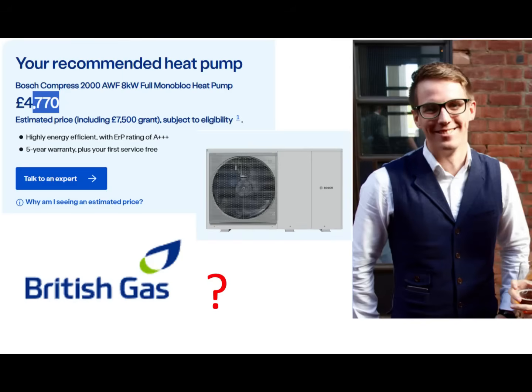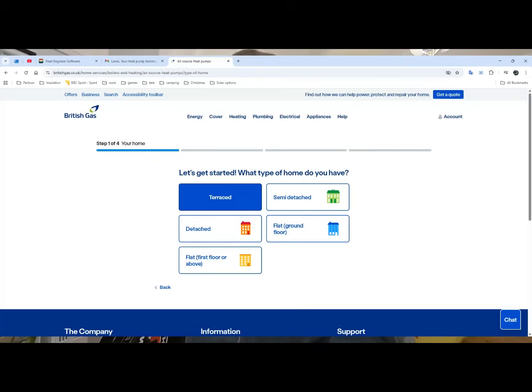Hi everyone, let's jump into the process for getting a British Gas heat pump survey and estimate online. We're on their website and I've put in my address, which I'm deliberately hiding from you this time — I'm going to do better at not accidentally releasing my address online.